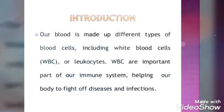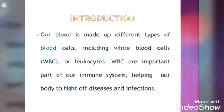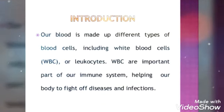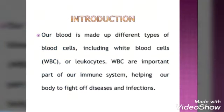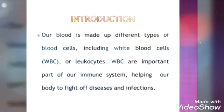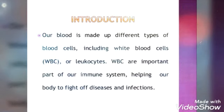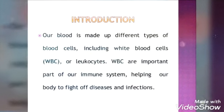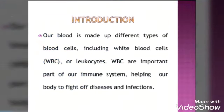Our blood is made up of different types of blood cells including white blood cells, i.e. WBC or leukocytes. WBC are an important part of our immune system, helping our body to fight off diseases and infections. This WBC fights against those infections and diseases, protecting the body.